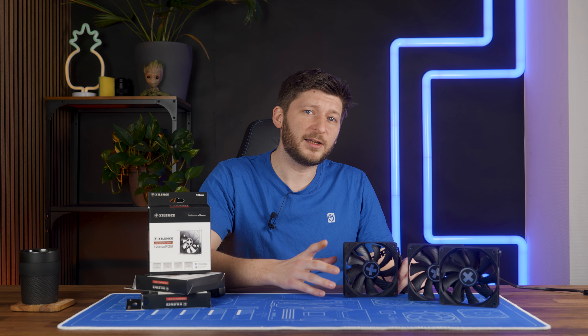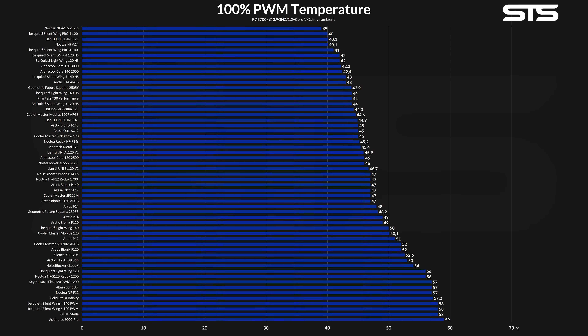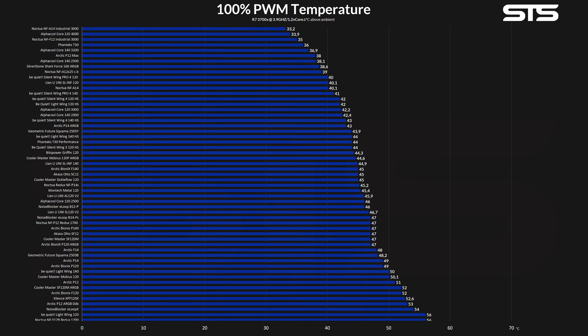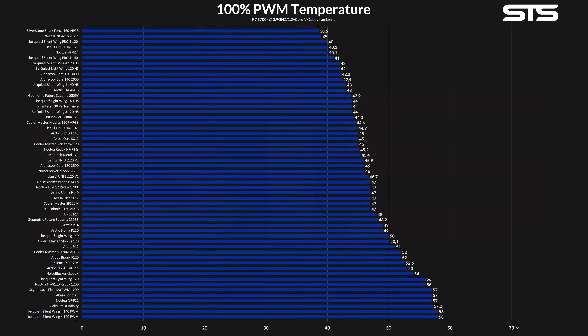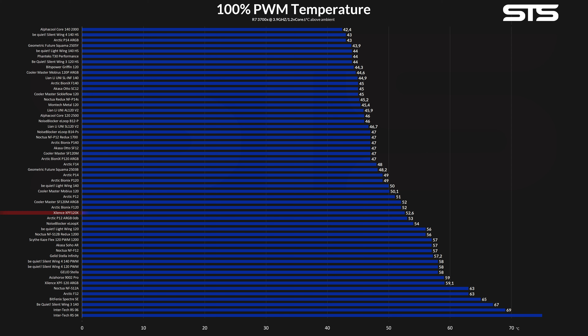Before we dive deeper, let's look at how this thing performs. Letting it spin at its max rated 1500 RPM on our hybrid case almost-heatsink benchmark showed that although they made quite a lot of advances, they did not manage to outperform the majority of our list. At 52.6 degrees C above ambient, the new XPF120X barely made it into the lower third, but it's only about a degree and a half behind the Arctic P12 — so not shockingly good, surely not, but almost a P12 is quite a good badge to have.